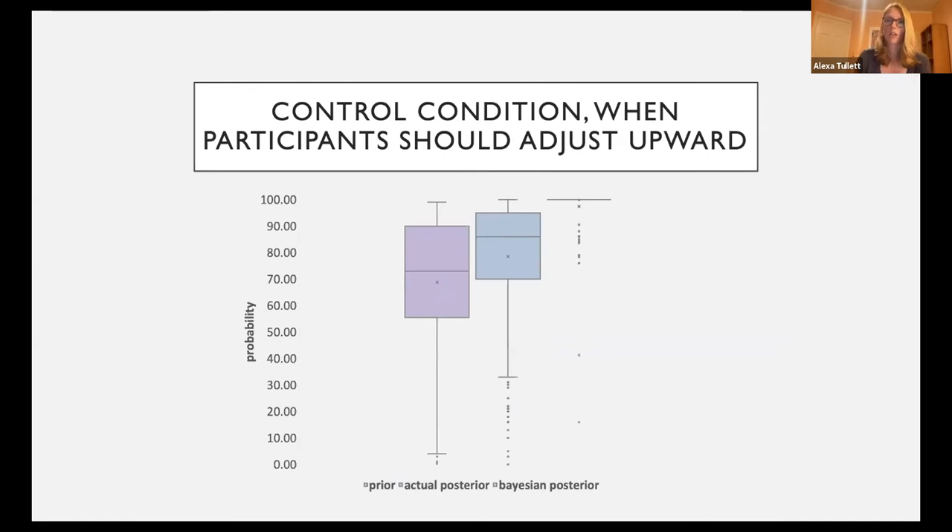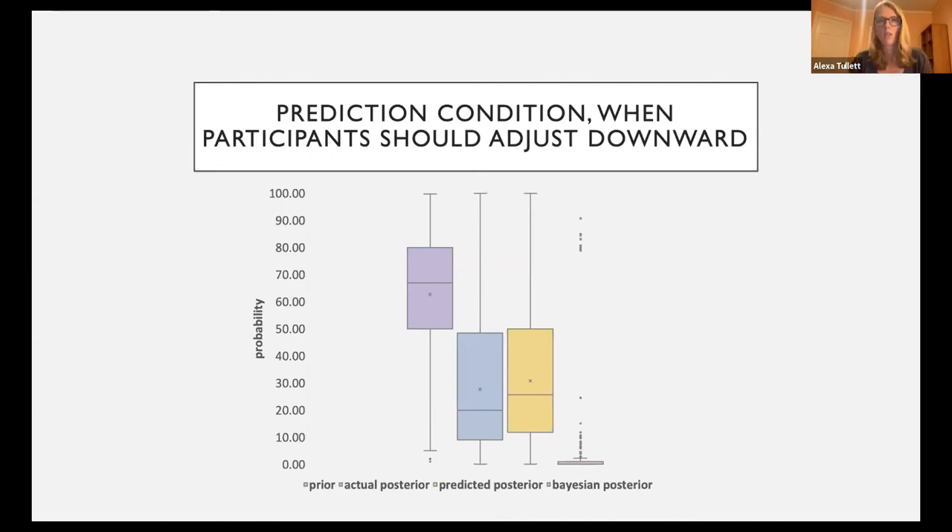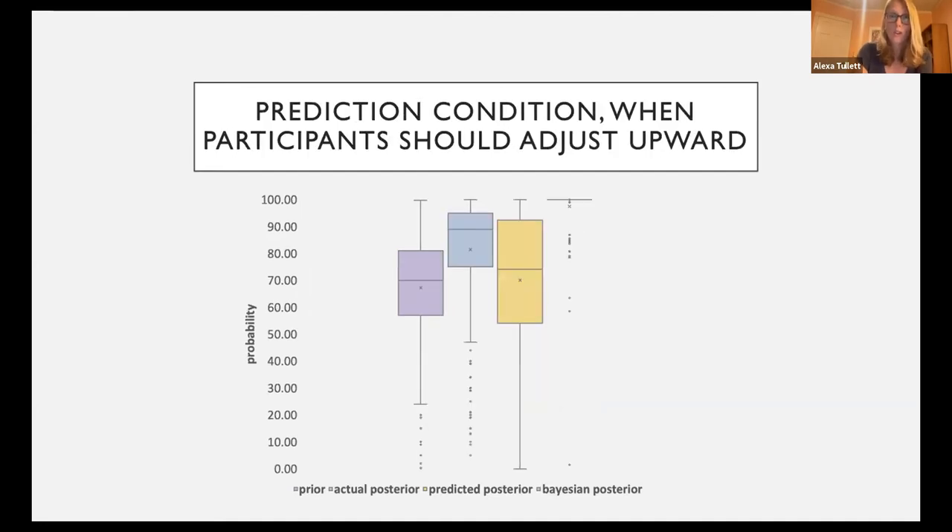When looking at instances where participants should adjust upward — successful replications — they start just over 70% likelihood the effect is real, and adjust upward slightly, but they should have adjusted more according to the Bayesian model, which is very close to 100% for many participants. In the prediction condition, in situations where participants should adjust downward, they do so very similarly to how they predicted they would. In situations where they should adjust upward, they actually adjust more than they predicted. So it's not simply that people say they'll update their beliefs hypothetically but don't — they seem to adjust as much or more than they predicted.